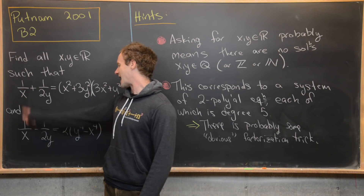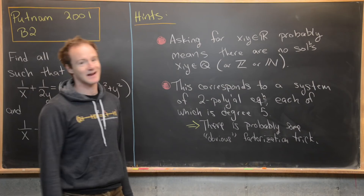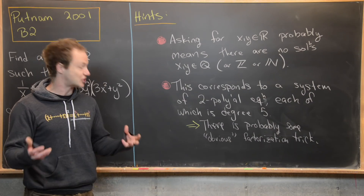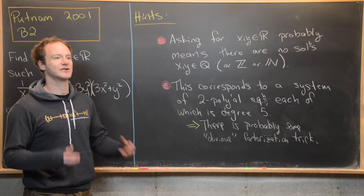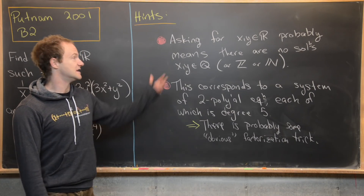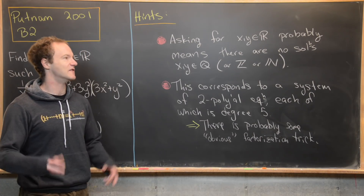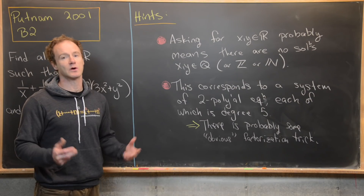We can add and subtract these two equations — the left-hand side will eliminate one of the terms, and after clearing denominators we'll have degree-five polynomials. But degree-five polynomials are famously not solvable by radicals in general. So that tells you there's probably some sort of obvious factorization trick. Since there isn't a general way to factor these things, the problem will only be solvable by some obvious factorization built into its structure. Go ahead and try with these hints.